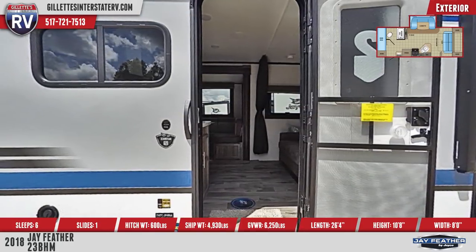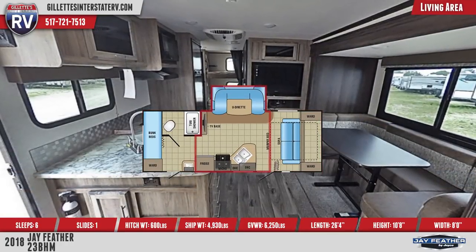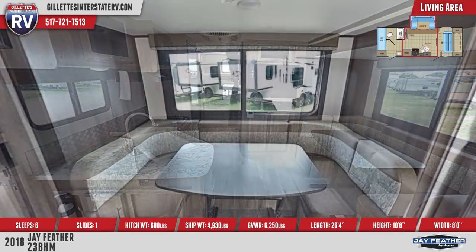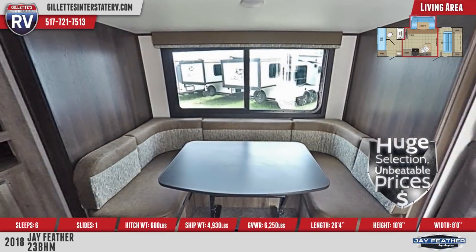In the spacious main living area is a plywood U-dinette with four-inch high-density cushions, TV and Bluetooth stereo cabinet, crown molding and wood batten strips on the ceiling, wood grain accent paneling, and LED lighting throughout.